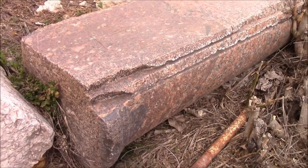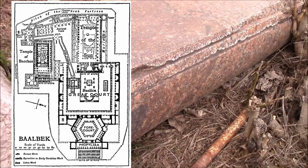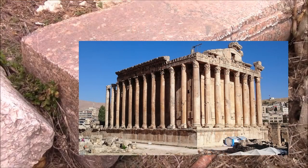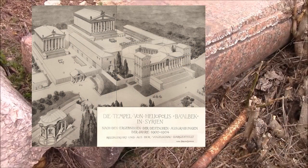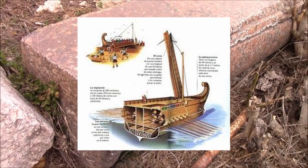What he fails to take into account, what he fails to present to you, is that Baalbek is a Roman temple. Lots of money and wealth was poured into Baalbek because you've got to make the gods happy. Shipping rock long distance is not necessarily a thing that requires advanced technology — you put the rock on a boat and you sail it over.